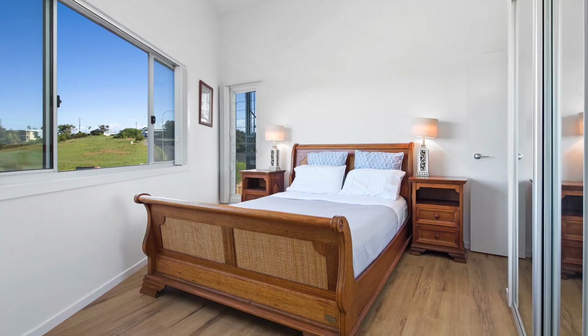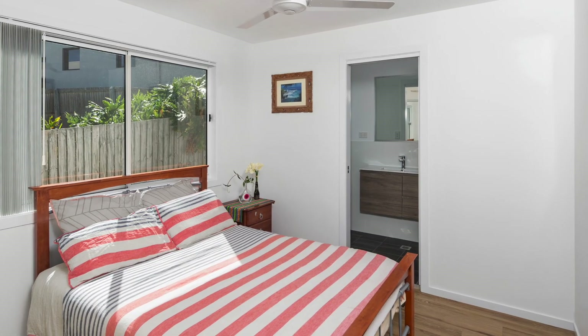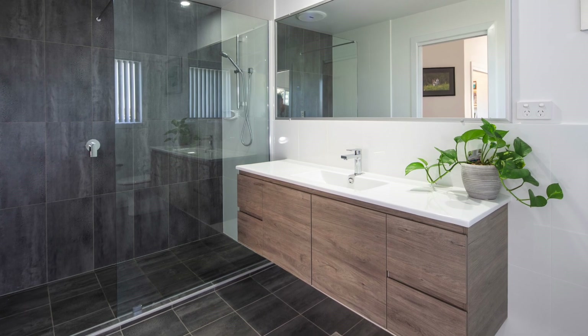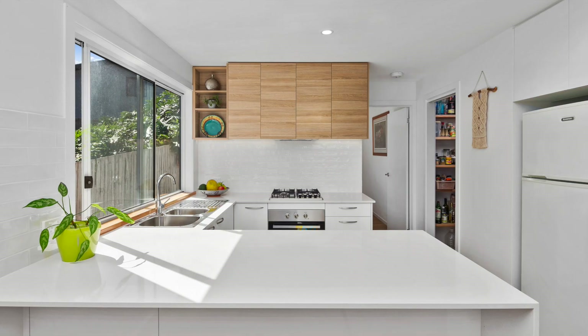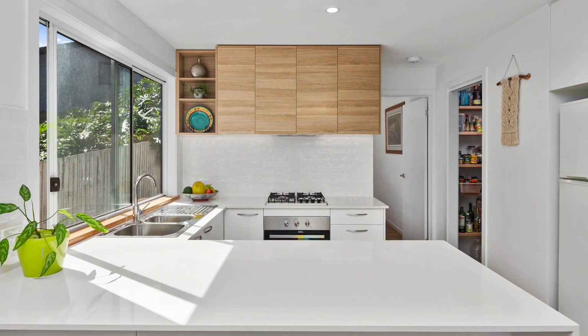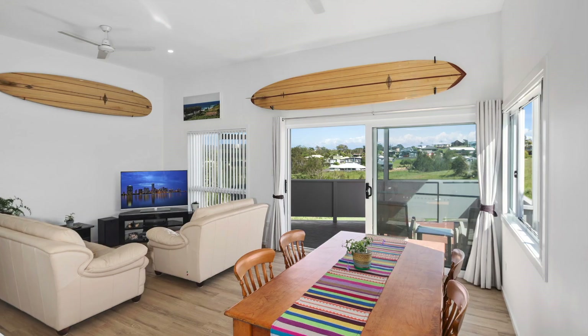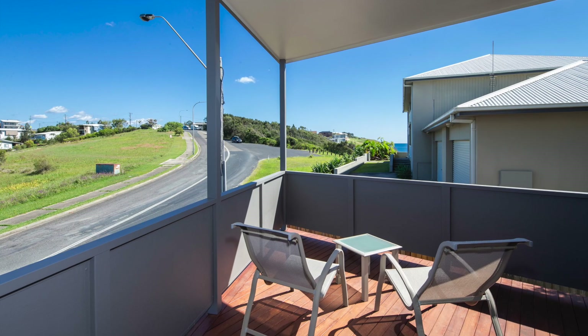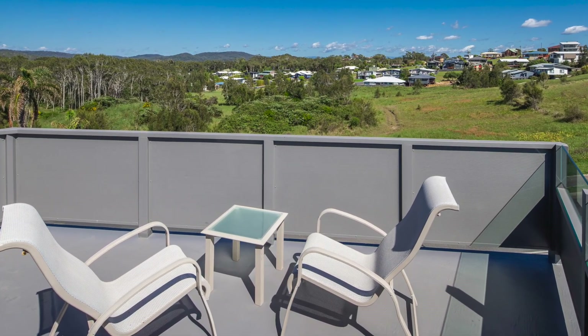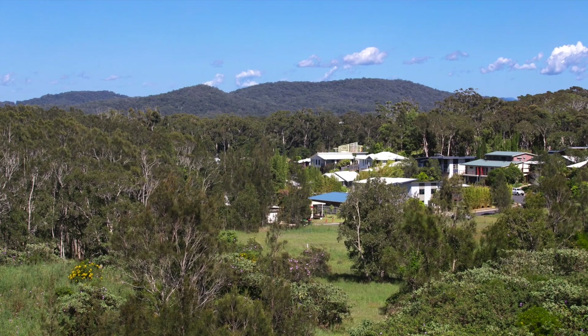The existing house boasts three light and bright bedrooms, all with built-ins, two with en-suites. The spacious open-plan kitchen with walk-in pantry joins the dining and lounge that flows out onto the balcony with ocean views. There's even a private rooftop terrace with both township and ocean views.